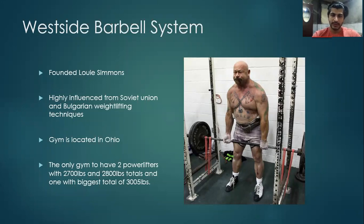Westside Barbell System is highly influenced by Soviet and Bulgarian weightlifting techniques and adapted into powerlifting. Westside Barbell System in Columbus, Ohio is the only gym in the world to have two powerlifters with over 2700 pounds total, five over 2800 pounds, and one who has the biggest total of all at 3005 pounds. Dave Tate and Matt Wenning, as we almost know, are two well-respected names in the field of powerlifting and are outspoken disciples of Westside Barbell System.